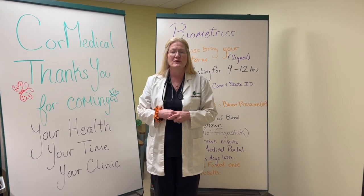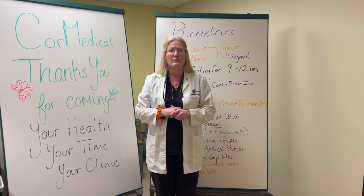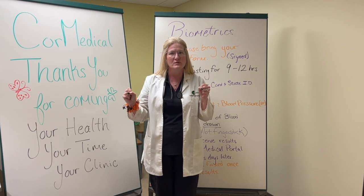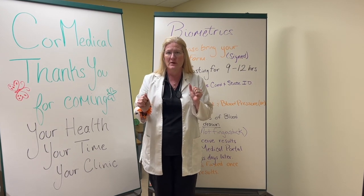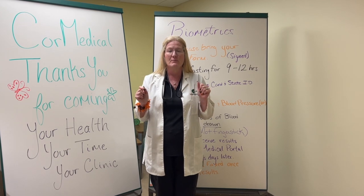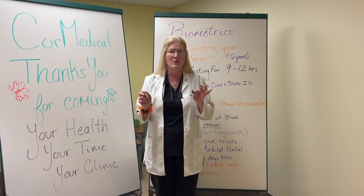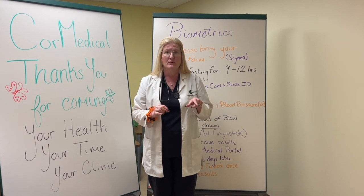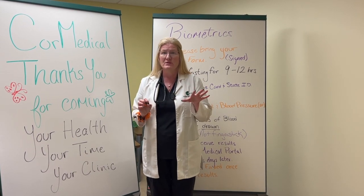Good morning, I'm Cindy Pashong, Nurse Practitioner with CORE Medical for Luma Technologies. I wanted to talk to everybody today because it's biometrics week. Everybody's trying to get their biometrics in by December 31st of 2022. If you don't get it in by then, you're not going to get your points, which is actually worth quite a bit of money. So biometrics, let's talk.